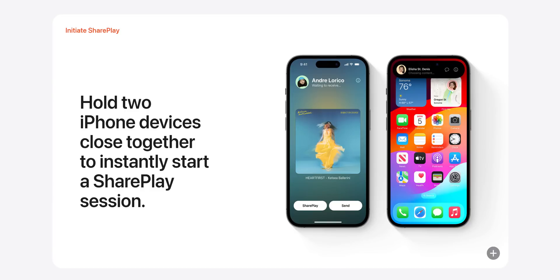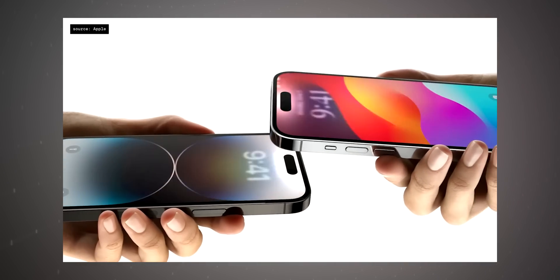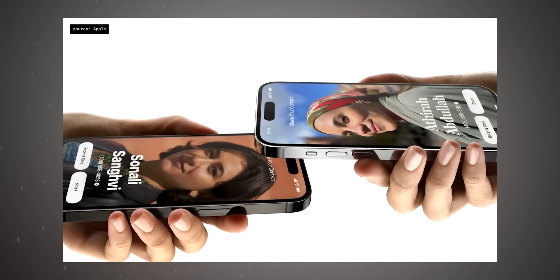By the way, the same gesture can be used to initiate SharePlay to share and play music, and share contact information with one another using NameDrop. Androids have had Nearby Share that pretty much works the same way that AirDrop works right now, but not in this new way of AirDropping.